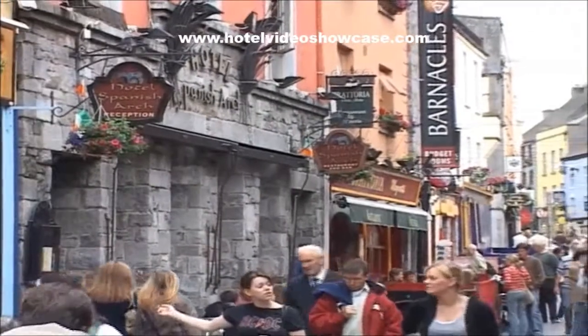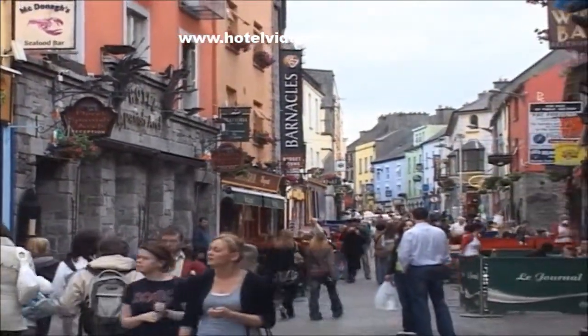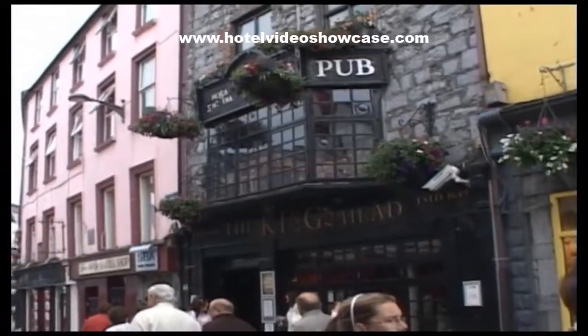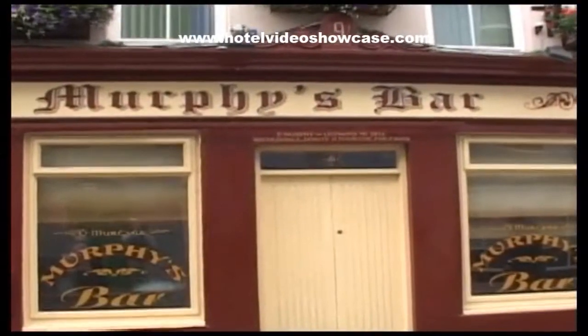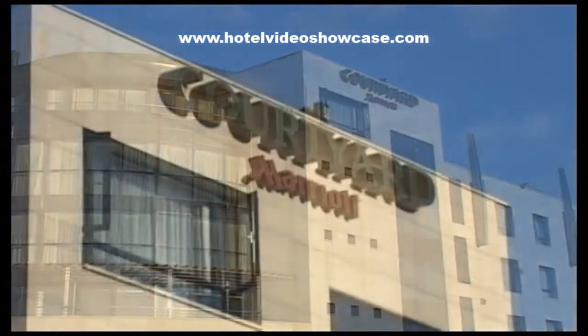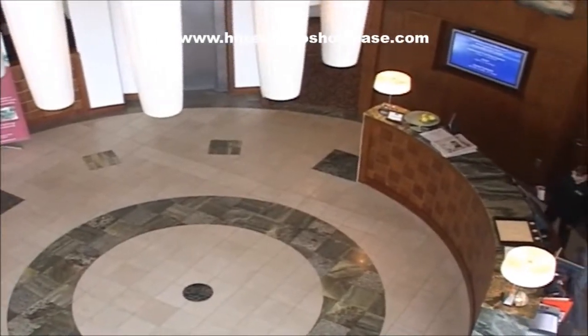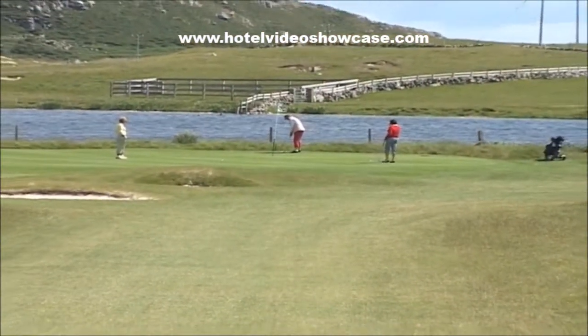Galway City in Ireland is not too big and it's not too small — it's just the right size for shopping and having a good time in its restaurants and pubs. Within walking distance to the city center is the new Courtyard by Marriott, with so much to offer for leisure, business, and of course golfers.